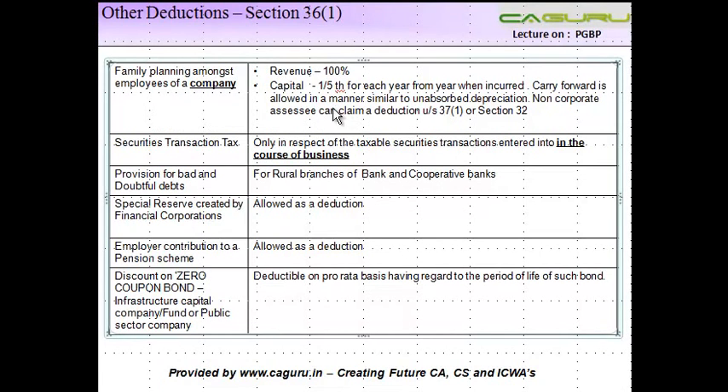Let us see some more deductions in respect of Section 36 subsection 1. There could be a case where a company incurs expenditure in respect of family planning amongst its employees. This expenditure can either be of a revenue nature or of a capital nature. The revenue expenses incurred by a company to promote family planning amongst employees is allowed as a deduction to the extent of 100%.